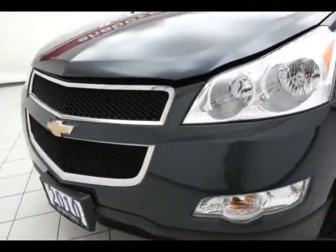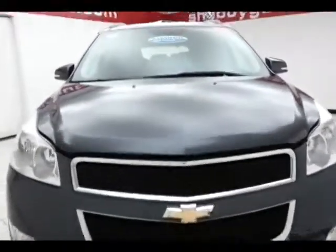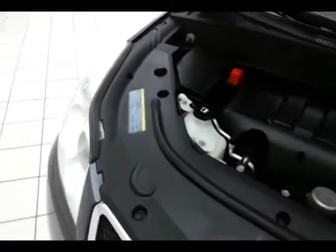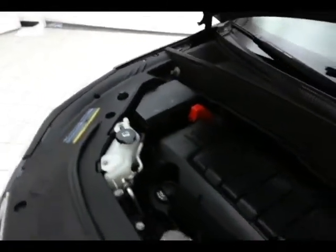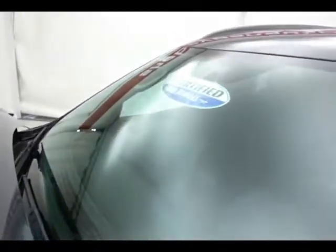Under the hood, this Traverse has a 3.6-liter direct injection V6 with 281 horsepower — and just as clean under the hood as the rest of the vehicle. Don't forget about that certified warranty protecting your investment.